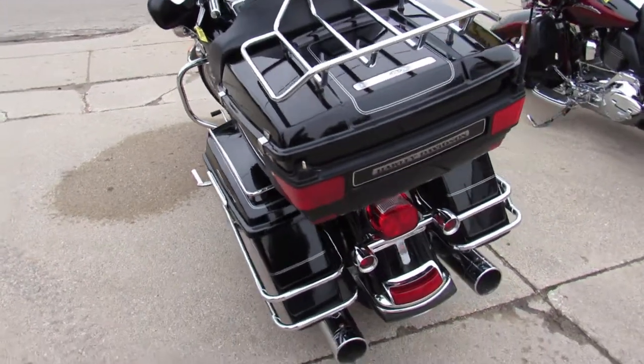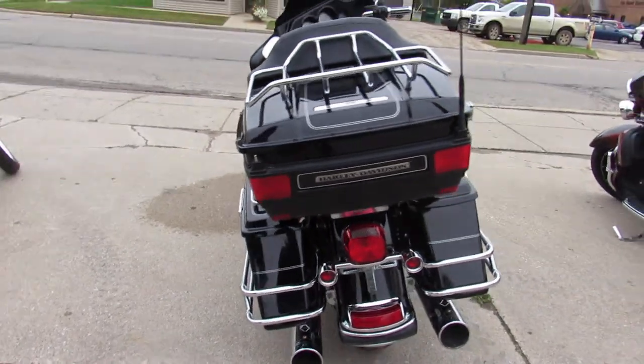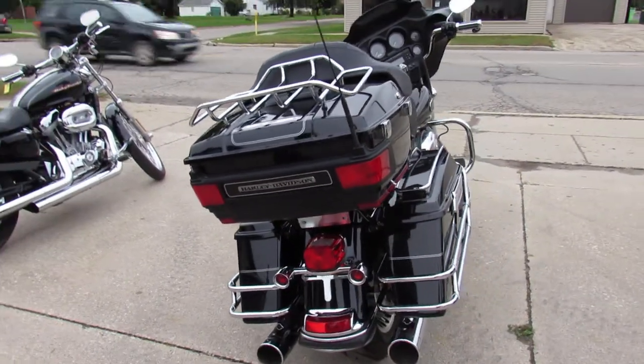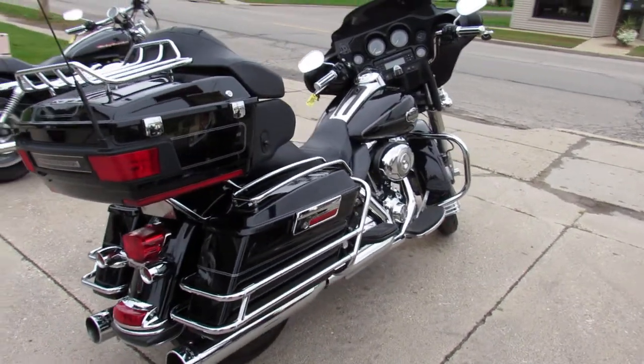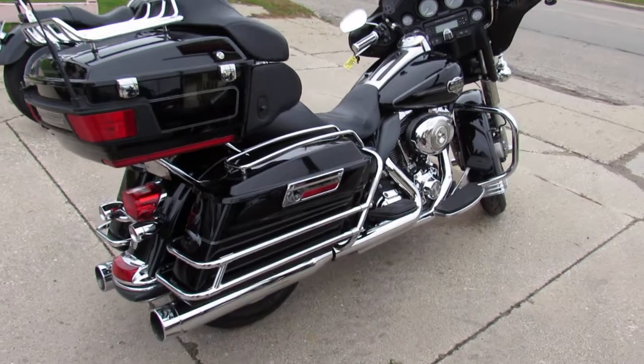We have all kinds of programs to make this bike easy for you. We've got leasing programs, financing programs, and a layaway program. If you want a motorcycle, we'll make it easy for you.